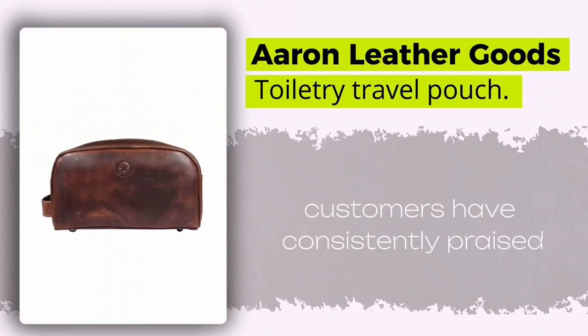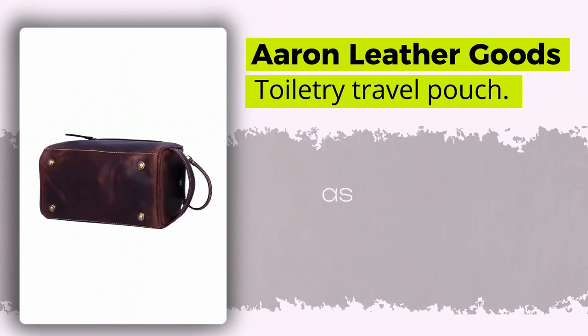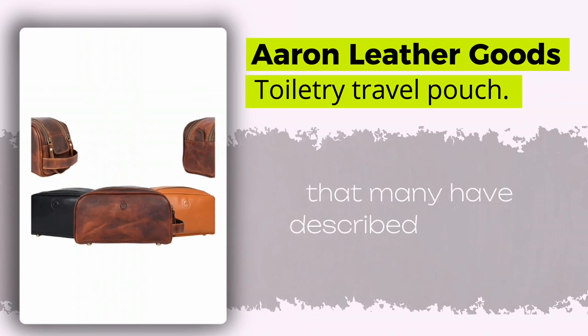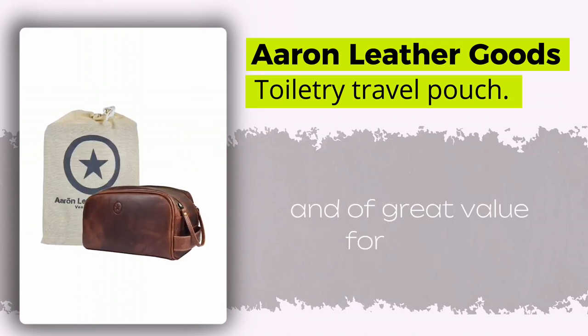Customers have consistently praised the quality of the leather, as well as the durability of the zippers and snaps. It's no surprise that many have described this bag as sturdy and of great value for money.